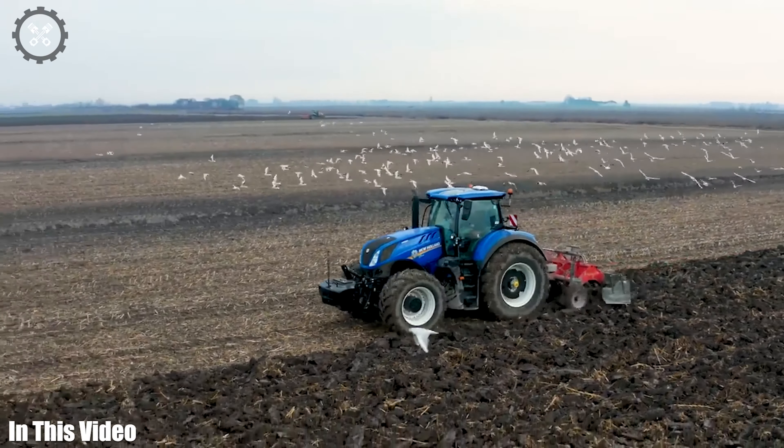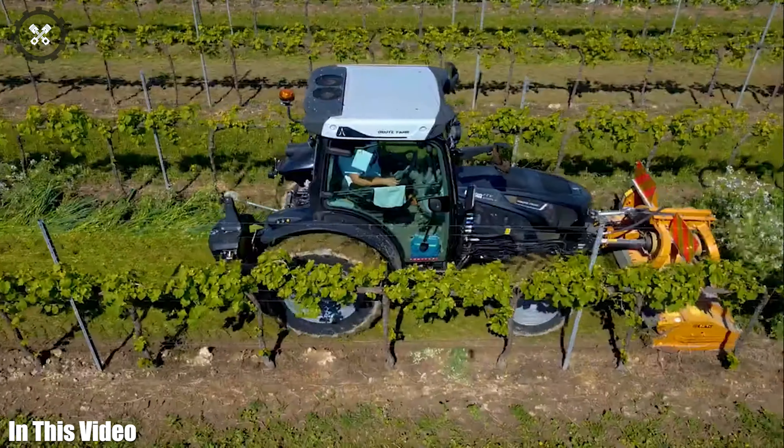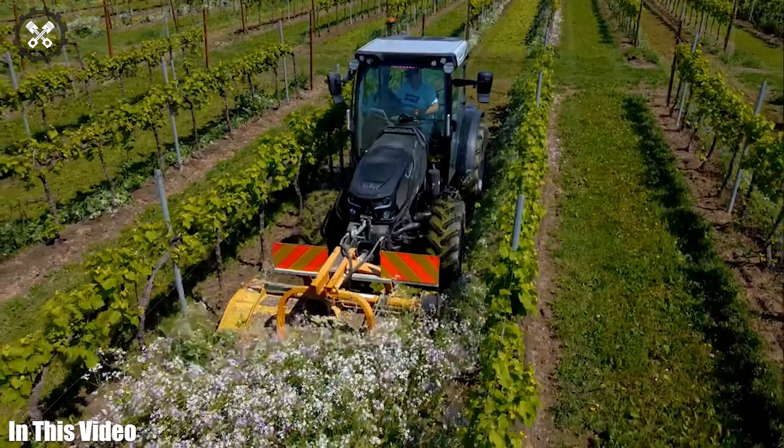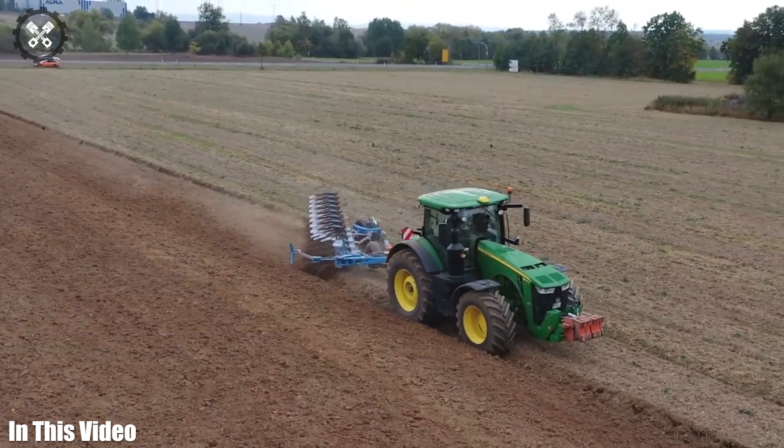In today's episode, we're taking you behind the scenes of the farm to reveal the technology that keeps it all running smoothly. Let's get straight into today's video.